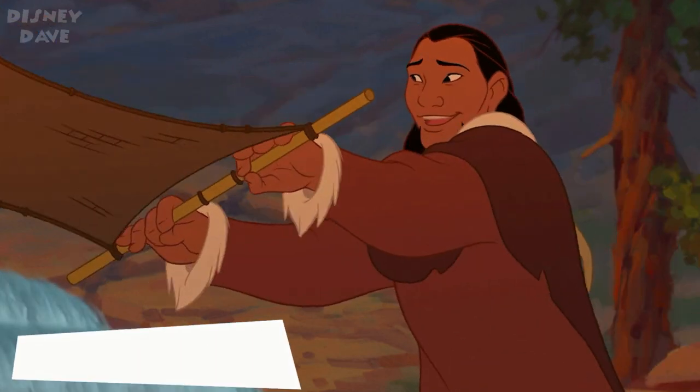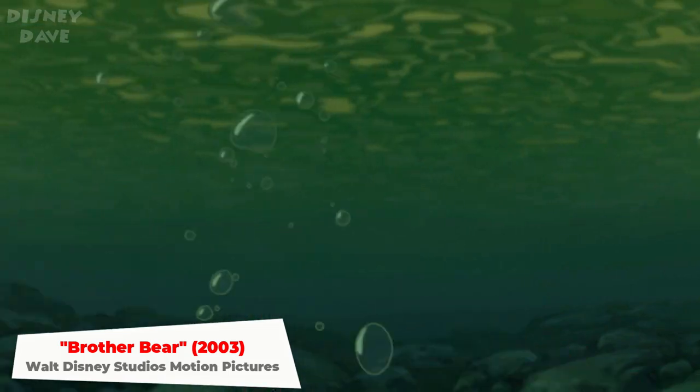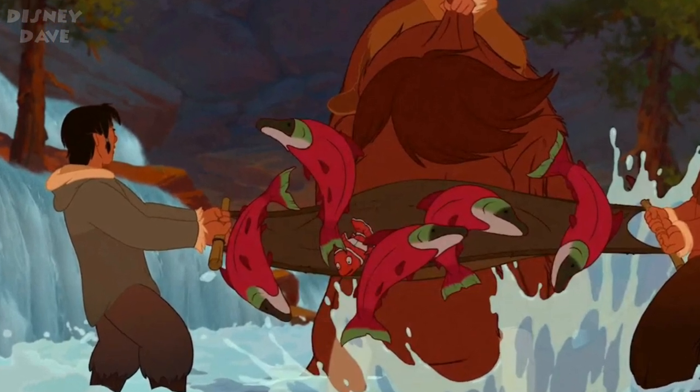Number sixteen: Brother Bear. In 2003's Brother Bear, when the fishermen get their net emptied, Nemo from Finding Nemo is seen among the fish.